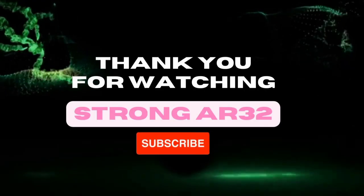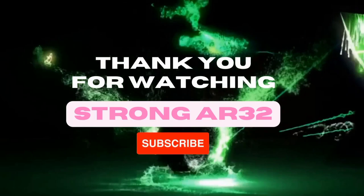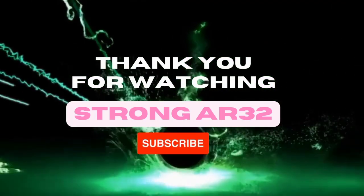Thank you for watching. Please subscribe to our YouTube channel StrongAR32.